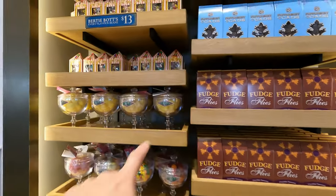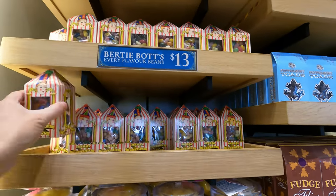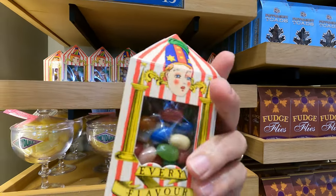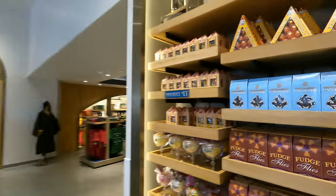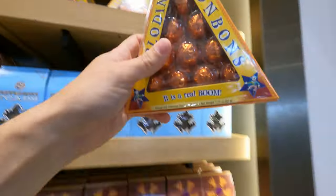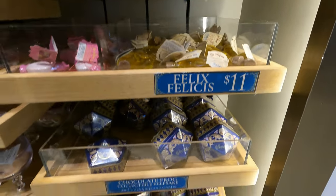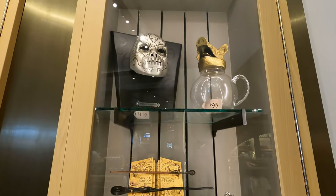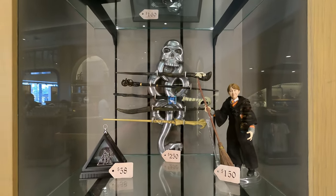I found the candies! Chocolate frogs are three for $35. There are lots of candies over here — Honeydukes is a store you'll find right inside the Wizarding World of Harry Potter. We've bought these before — they have all the disgusting flavors of Bertie Bott's Every Flavour Beans, like dirt, worm, and even booger. And look at these Exploding Bonbons — really cool!